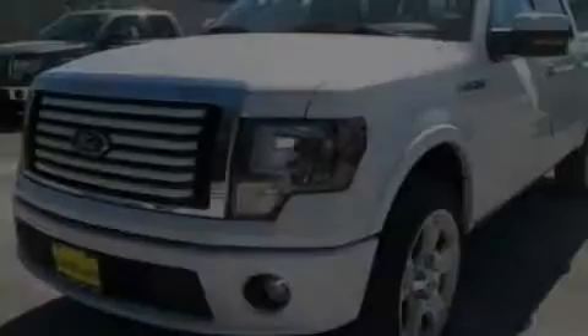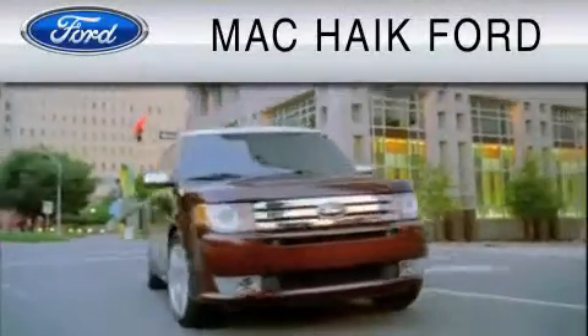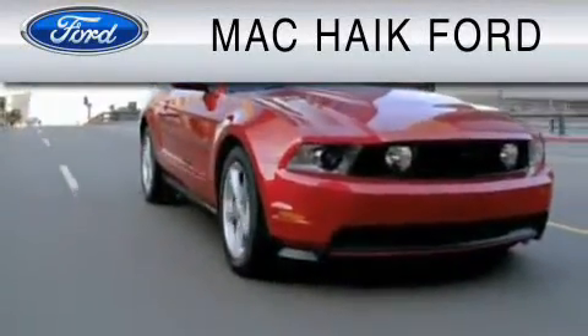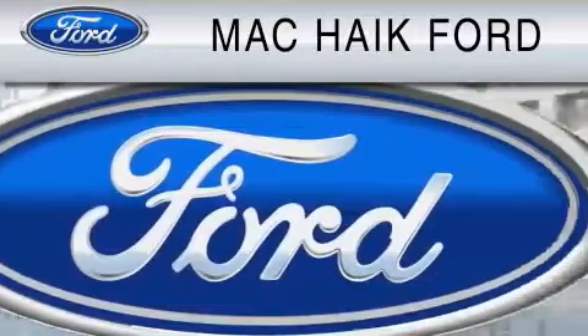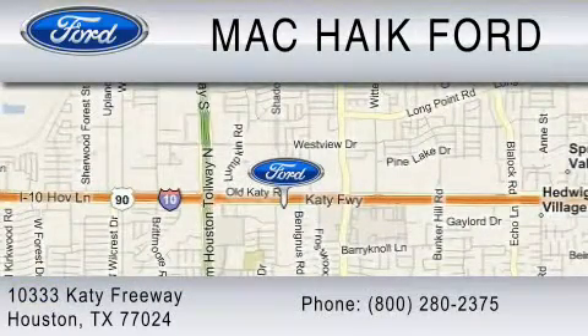Stop by today and test drive this automobile for yourself. For everyday low pricing on new and used Ford cars and trucks, visit Mack Hike Ford. We are located at 10333 Katy Freeway in Houston. You can reach us at 800-280-2375.